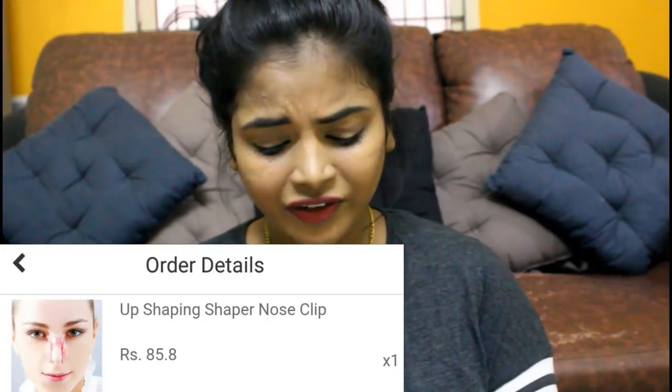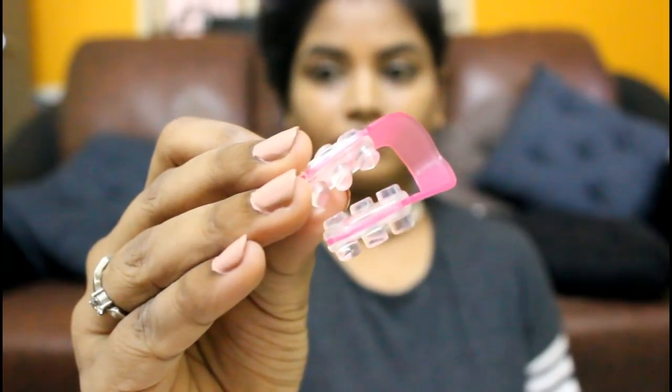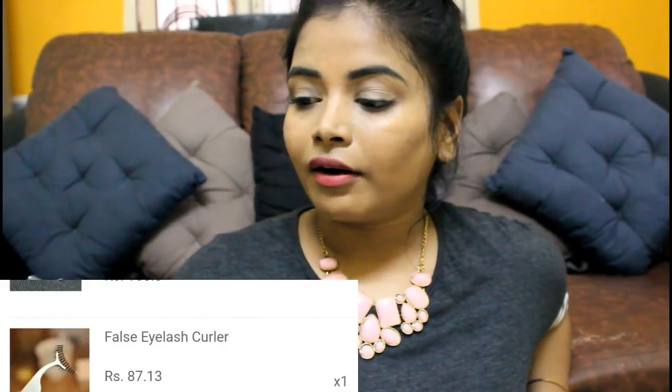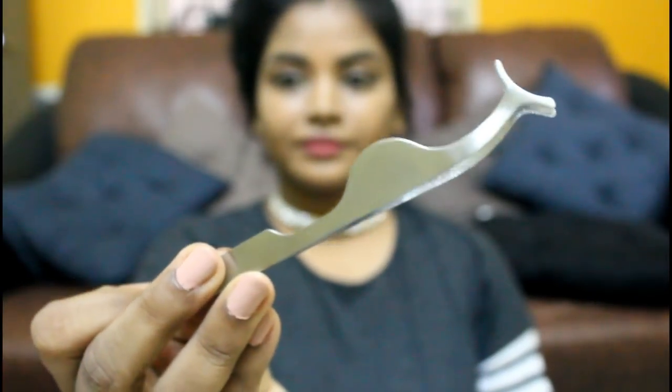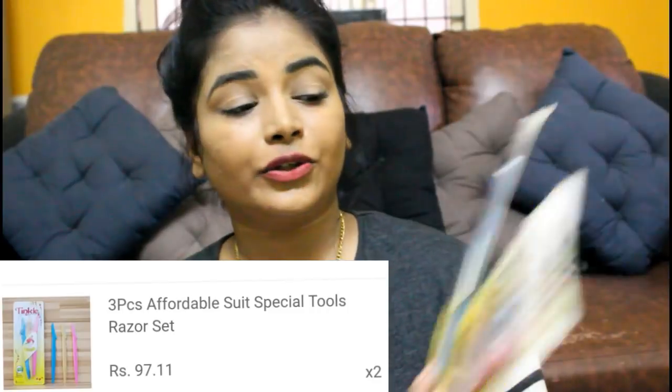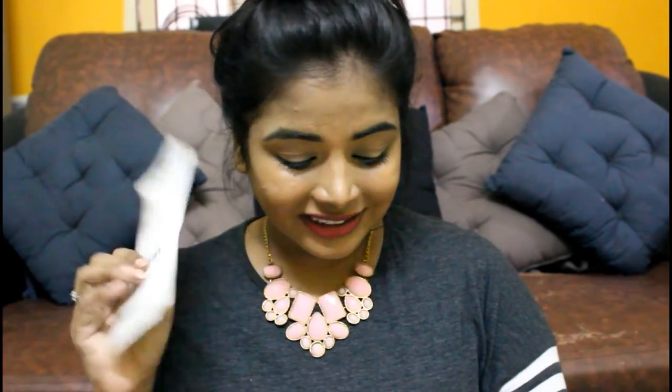Next is a weird beauty product — a nose slimmer! You place it on your nose like this and it supposedly slims down your nose. I don't know if it actually works but I'll include it in that upcoming video. There's also this eyelash tweezer — if you wear false lashes you should definitely get this. I got it because I wear eyelashes, and I'll keep it safe to use when I need it.